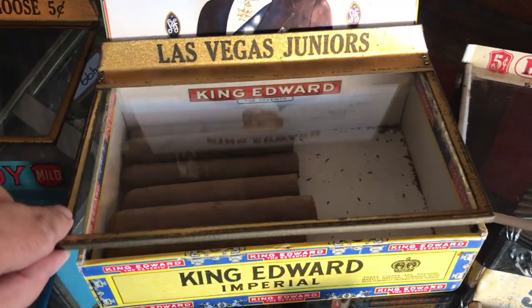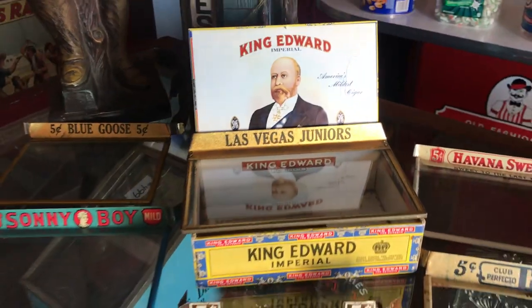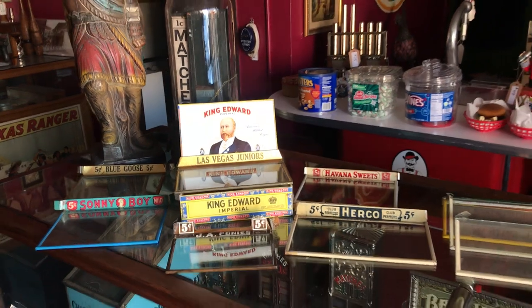So if somebody was interested, they'd pull it up, pull the cigar out, and off they go. This is really cool. Anybody that's into tobacco collecting or just wants to make their bar look cool, here's nine of them.